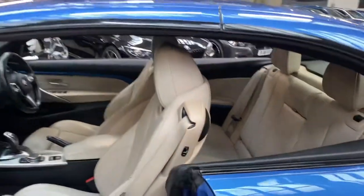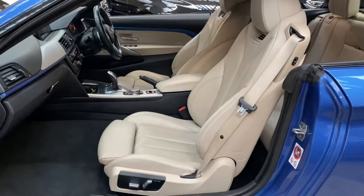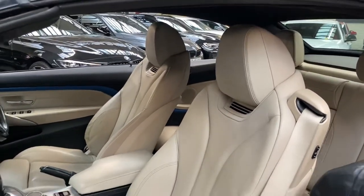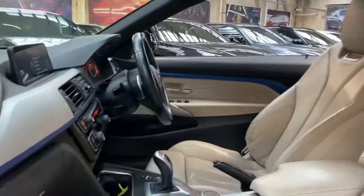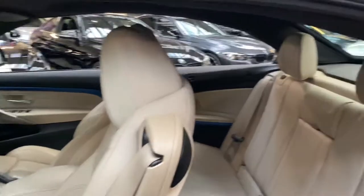It's got the convertible comfort package, so with that we've got the air collar system, heated M Sport steering wheel, and both front seats are heated as well. They also have electric movement and memory for the driver's side. Being a 435d, there is also the eight-speed sports automatic gearbox.